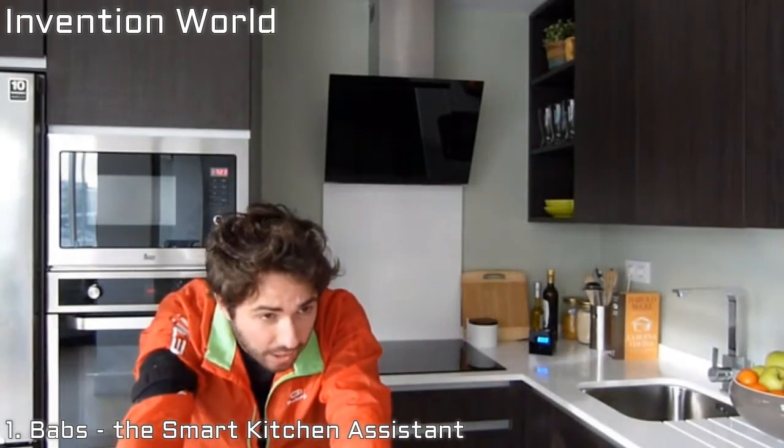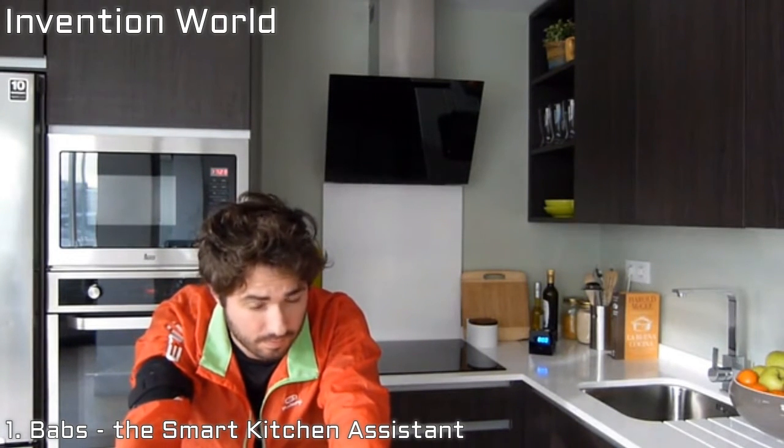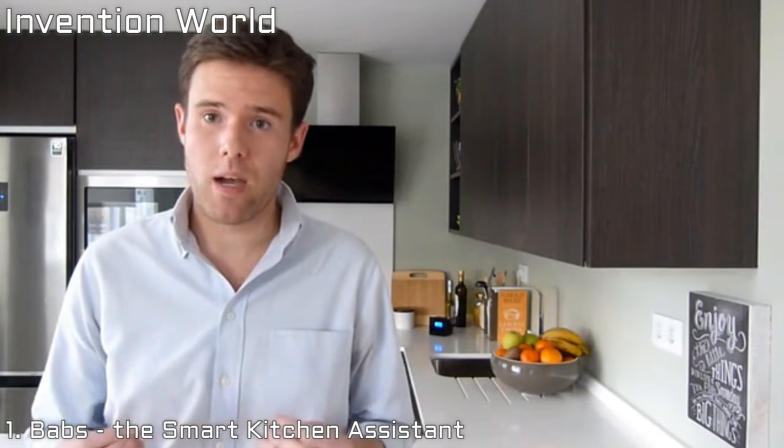Michael asks again: 'Find me a salad good for running.' Babs now replies: 'You can make citrus salad by Salted Wire.' Michael says: 'Okay, thank you Babs.' As Babs learns from the user, it is going to be able to answer their specific needs by understanding what they want and giving them personalized advice.